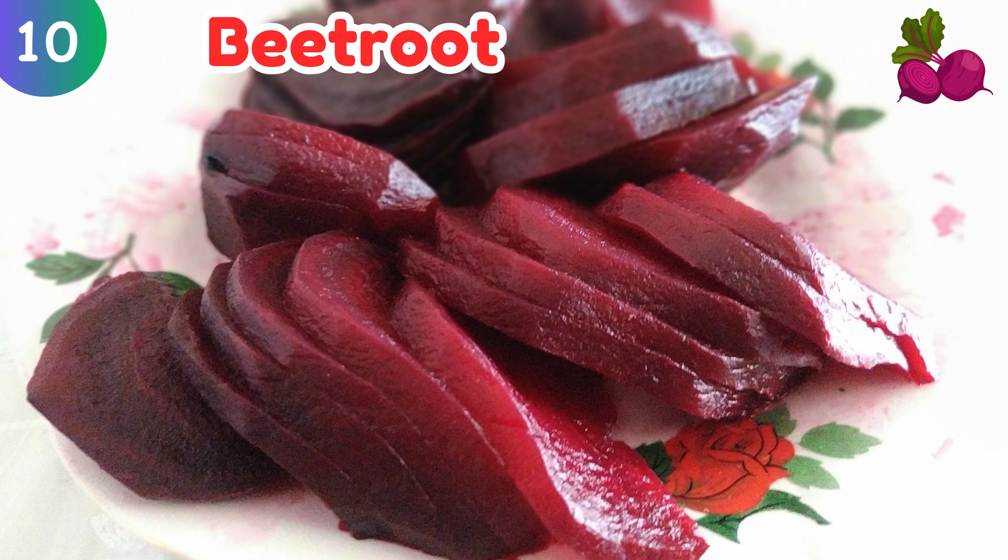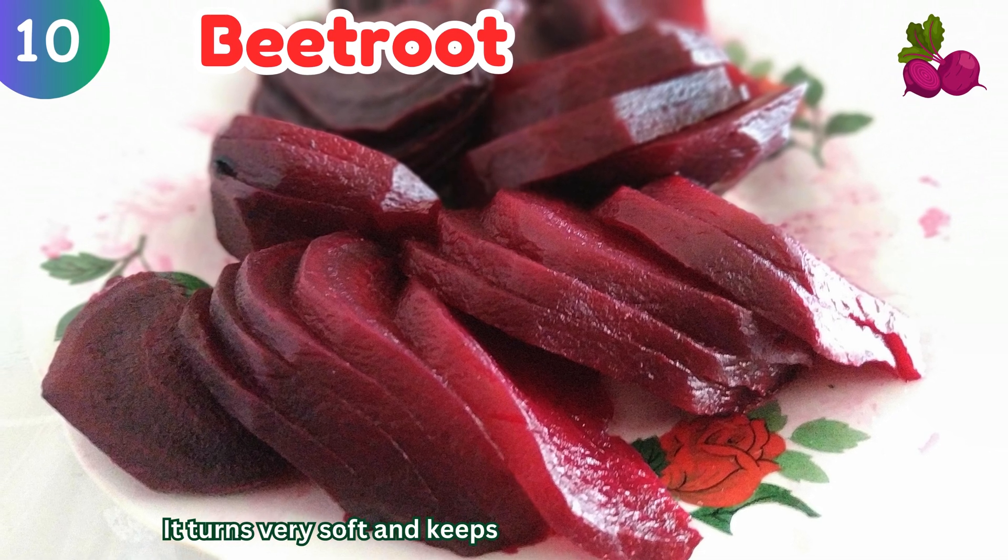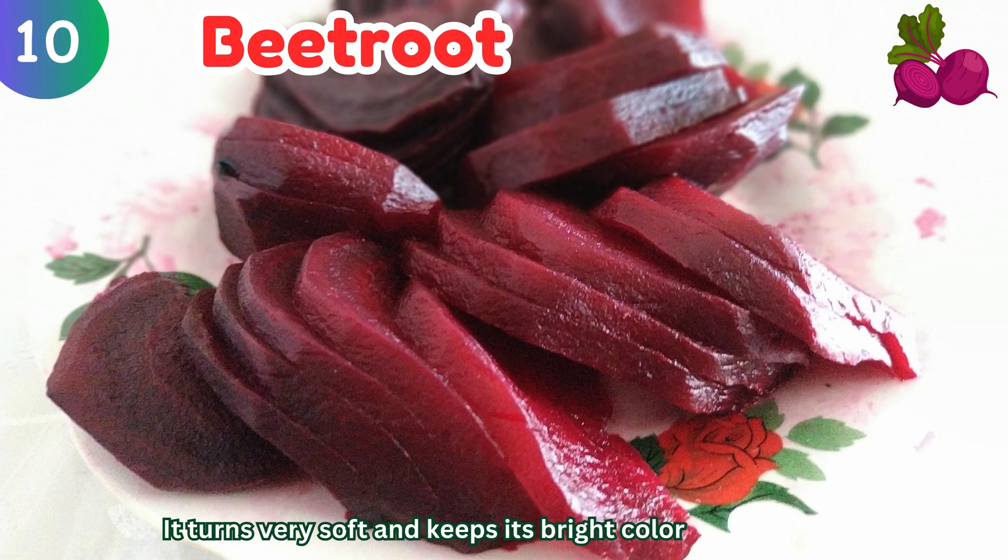Beetroot: it turns very soft and keeps its bright color after cooking.